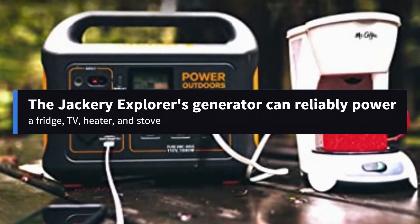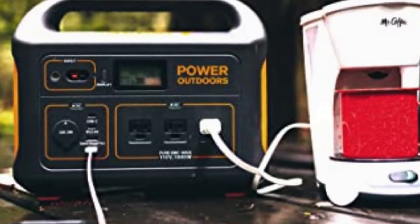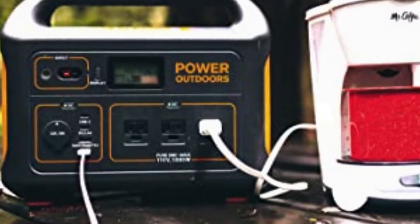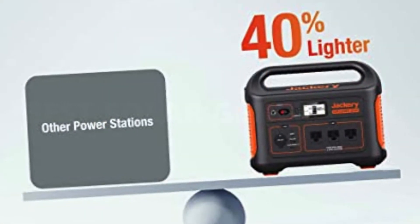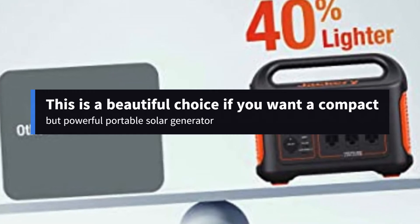The Jackery Explorer's generator can reliably power a fridge, TV, heater, and stove. This solar generator is wonderful to have at an off-grid home, in an RV, or while camping. This is a beautiful choice if you want a compact but powerful portable solar generator. It features solar panels, so you won't need to buy additional ones.